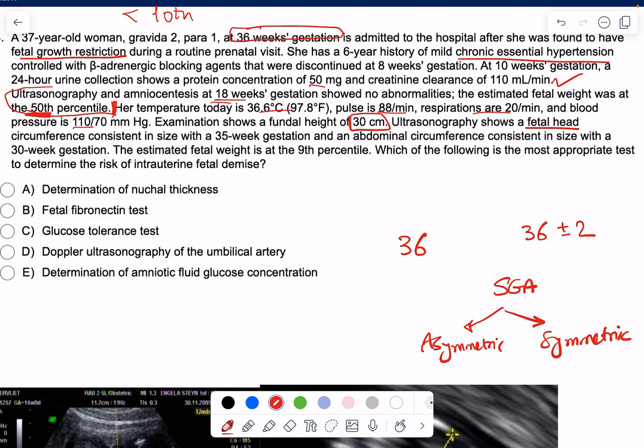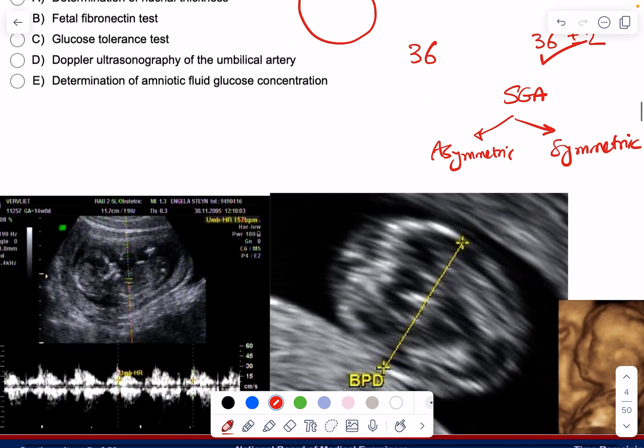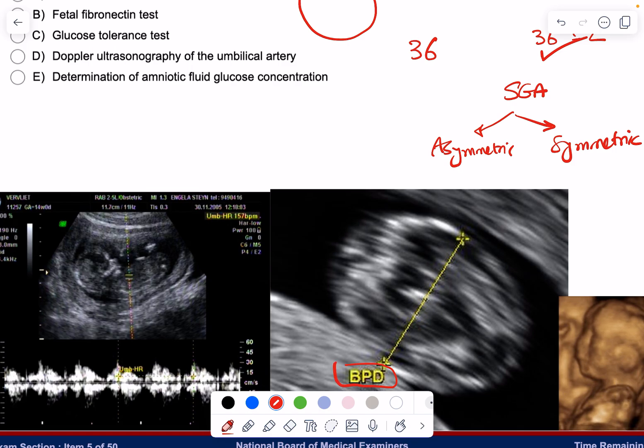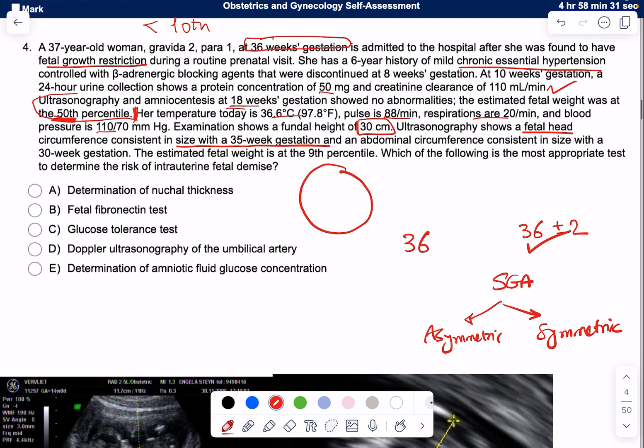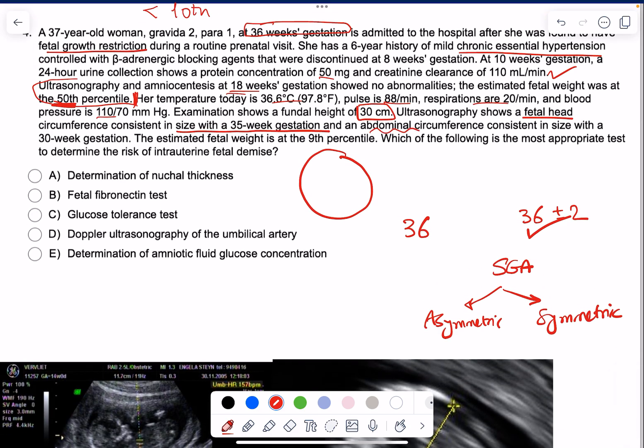Ultrasonography shows a fetal head circumference consistent in size with 35-week gestation — so the baby's head is growing normally, with a biparietal diameter consistent with her gestational age. However, the abdominal circumference is consistent in size with only a 30-week gestation. So the baby's head was growing normally, but the abdomen — the internal organs, abdominal fat, and muscle — were all compromised regarding growth. This confirms asymmetric type FGR.